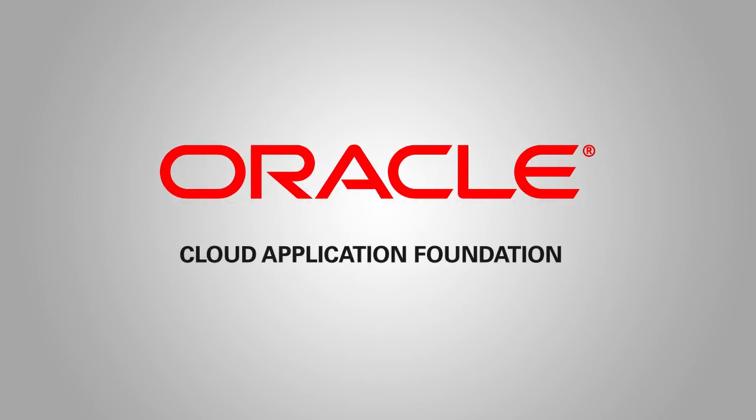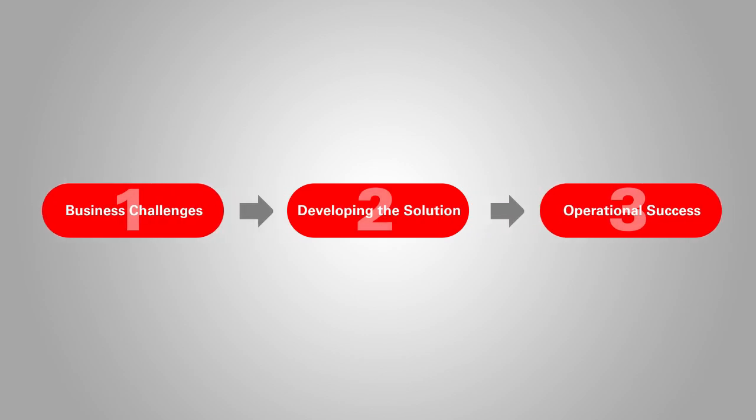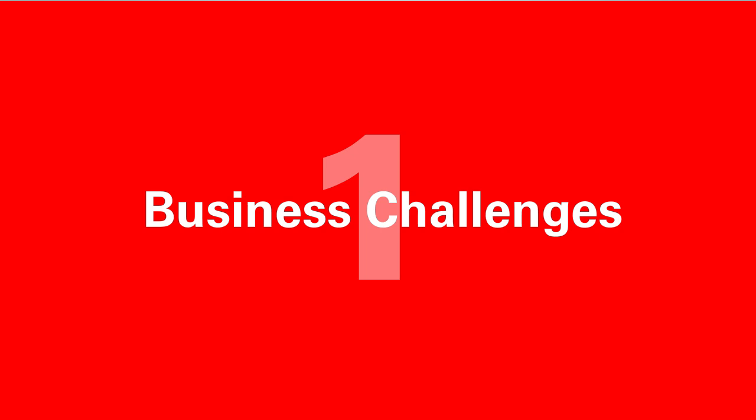Welcome to the Oracle Cloud Application Foundation demo. To assist us, we'll be looking at some challenges facing the company GlobalCorp. First, we'll look at GlobalCorp's business challenges.